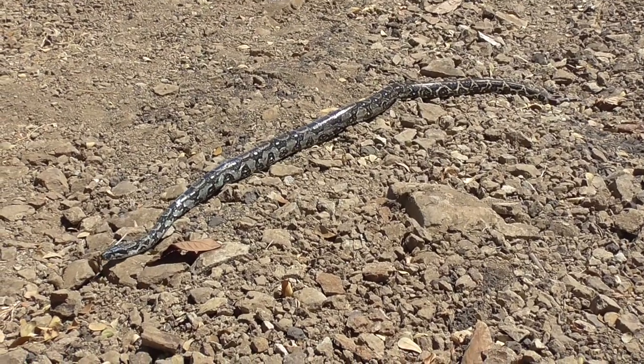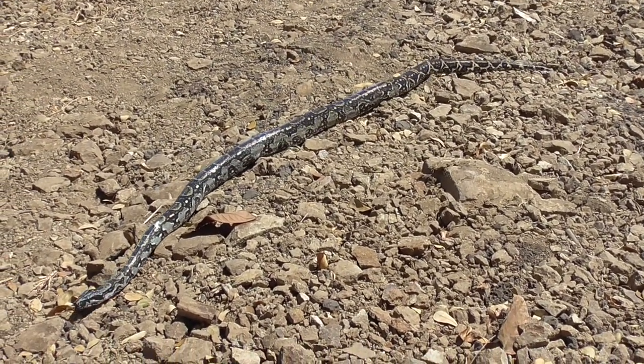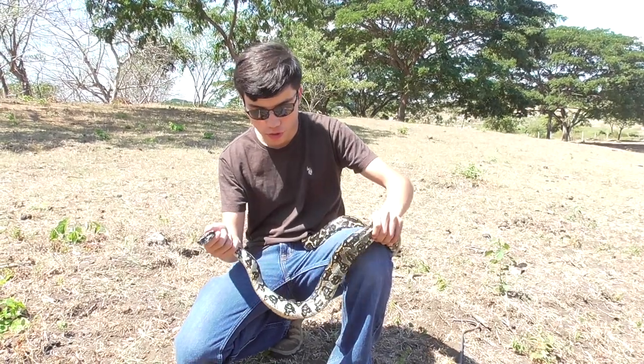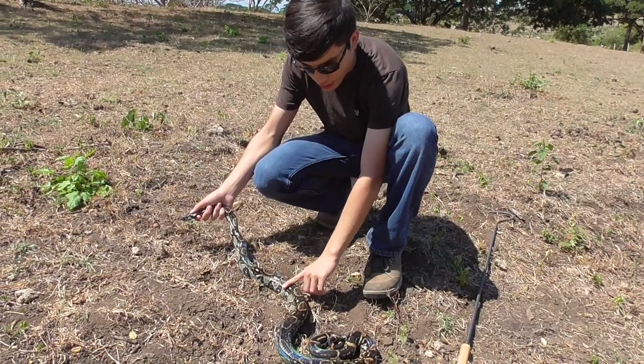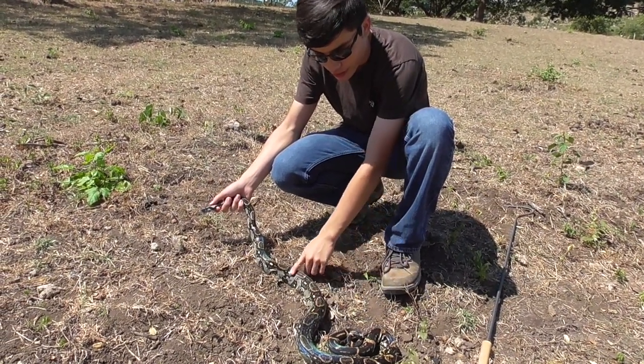This is the boa constrictor, the largest species of snake found in Guayaquil. This right here is a gorgeous specimen. It appears that she shed recently — you can see a kind of blue iridescence on the scales.